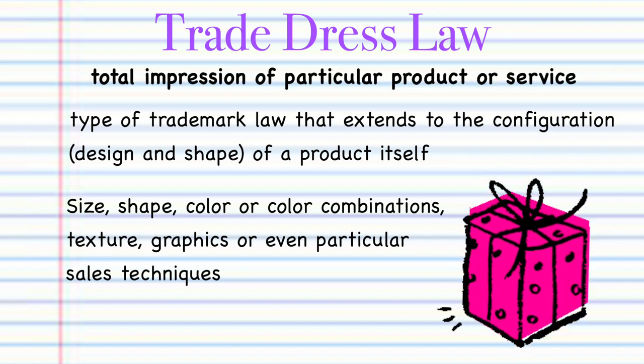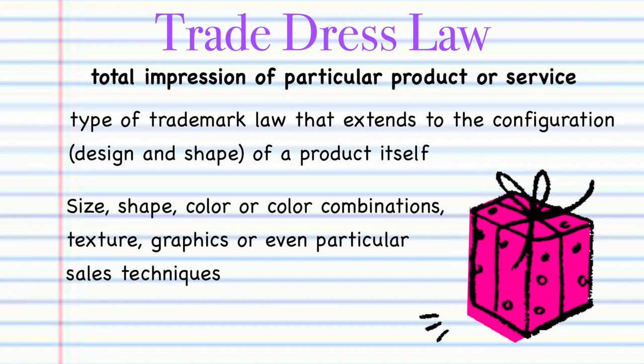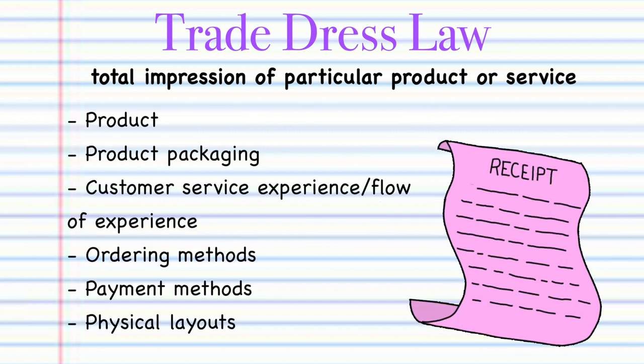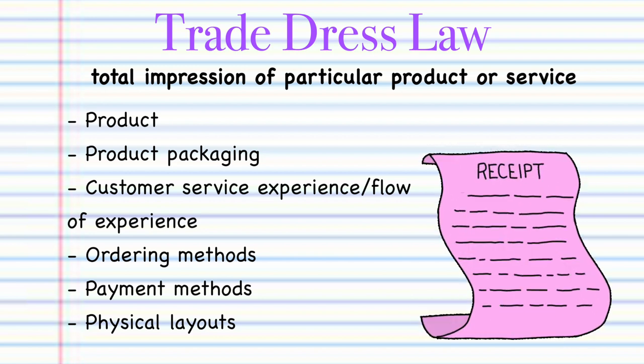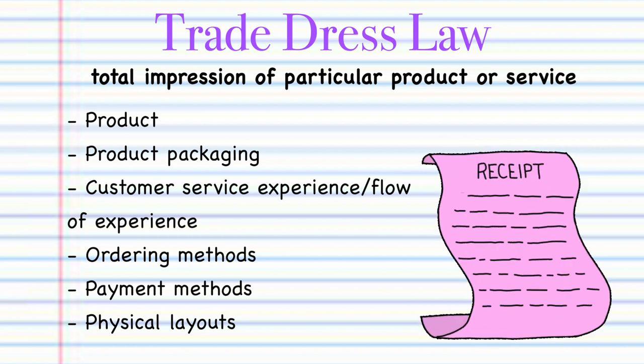Trade dress is really just the total impression that you get from a particular product or service. This could be the product itself, the packaging that surrounds the product, what the customer service experience is like, the flow of the experience, the way that you order a product or service, or even the way that you pay the bill.